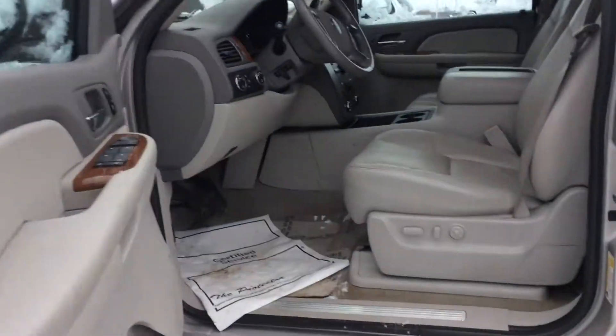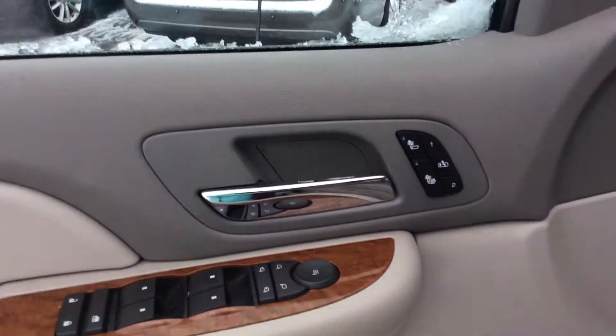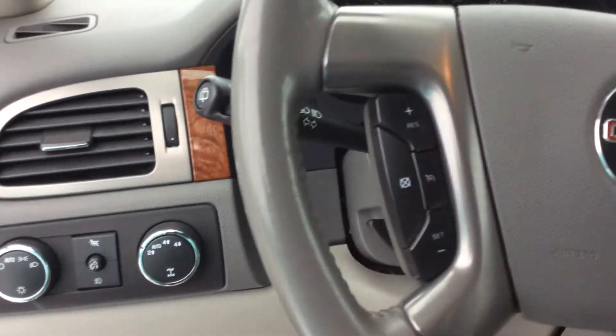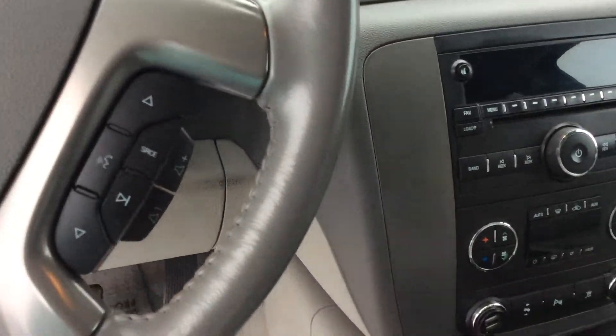When you come inside, you do see that there is a leather interior. Right on your door, there's the heated seats and the memory seat option. Here you have your lighting, two-wheel and four-wheel drive, and your cruise control settings right on the wheel along with radio settings.